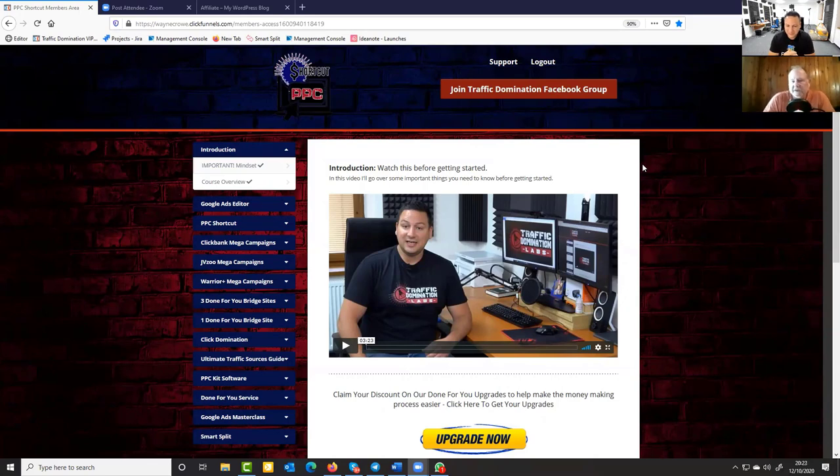PPC Shortcut in a nutshell is a collection of done-for-you ad campaigns for some of the highest-converting affiliate products. My business partner Wayne Crow and I said, how about we just give them the campaigns that we created for ourselves so they can get success with this? Getting a done-for-you campaign is super cool — you can just load it up, follow the instructions, and with just a few bucks a day you can get going, plow that back in, and scale your way up to where you're making some real money.